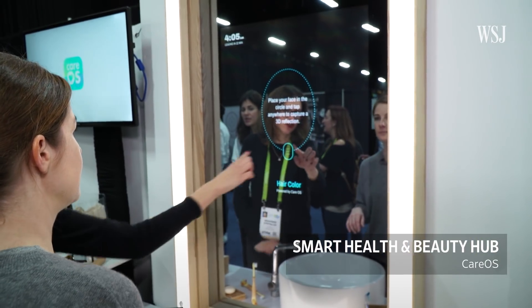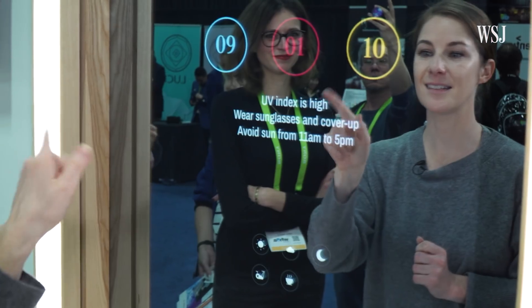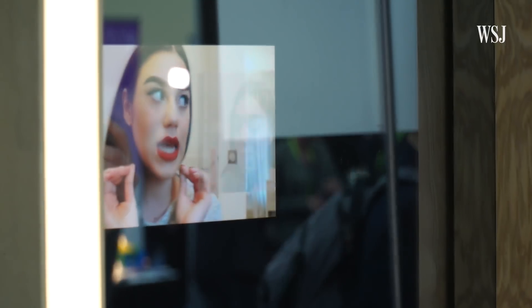Alexa, who's the fairest of them all? The smart bathroom hub from Care OS features a mirror that you activate with your face. You can track the UV index, monitor moles with a camera, and scan makeup products to get a beauty tutorial.